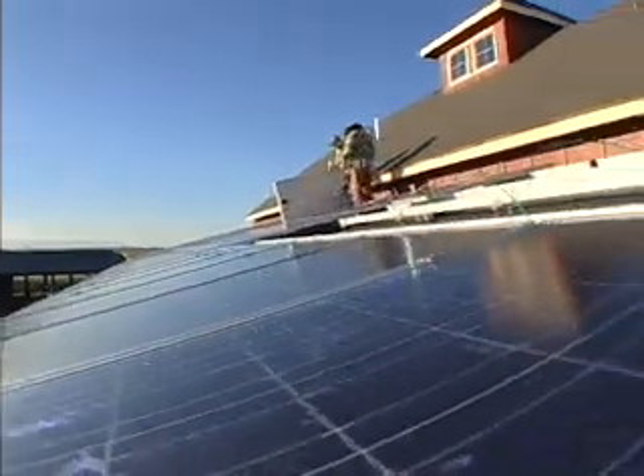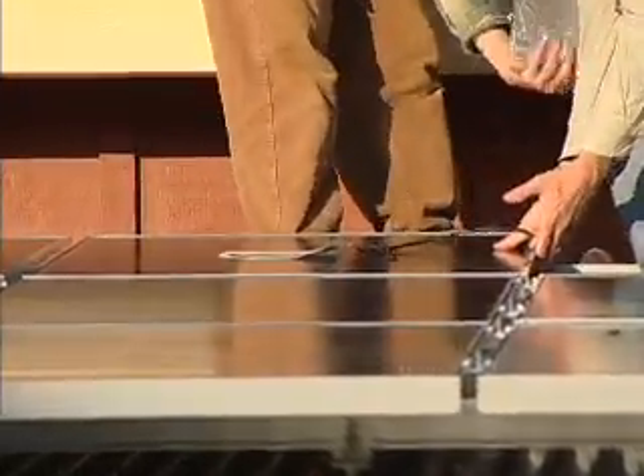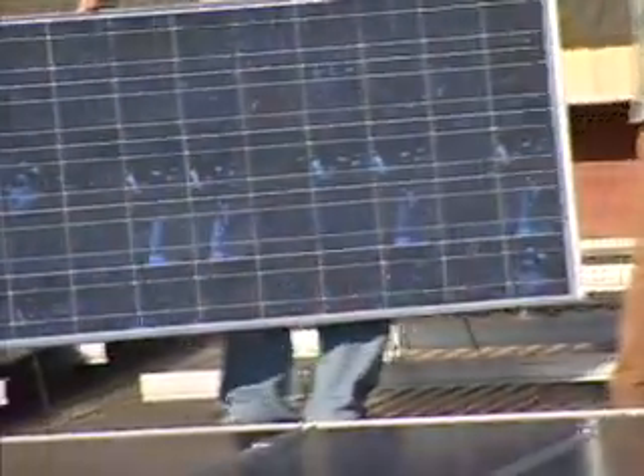With the right PV system on a home or business, the expense for electricity, which could be many thousands of dollars a year, could be reduced to nearly zero. Solar energy systems are good for the environment, and they can save a lot of money on energy in the long run.